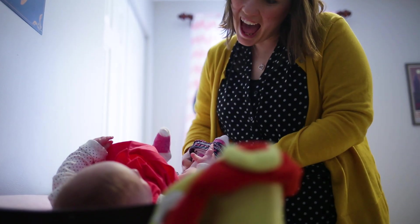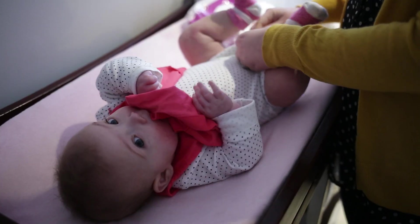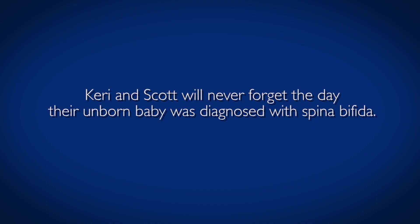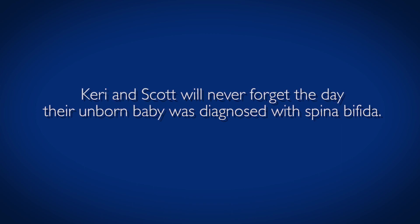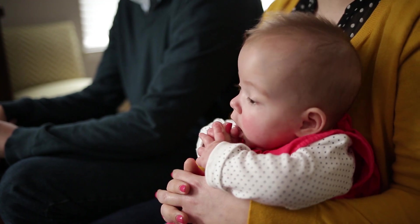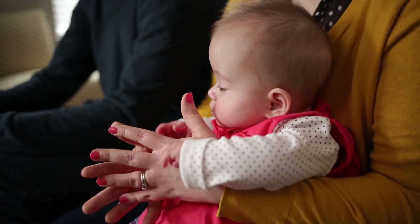Finding out that your baby is less than perfect is hard. It really is. Especially that this is our third child and we had two healthy pregnancies, no complications whatsoever. It was really shocking for us to find out that anything was wrong. I didn't feel any different being pregnant. I didn't have any suspicion whatsoever.